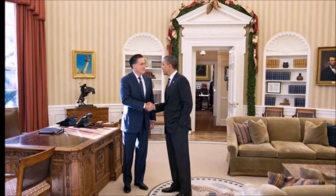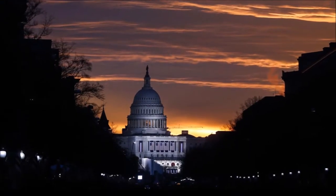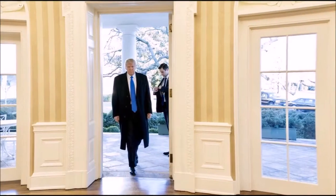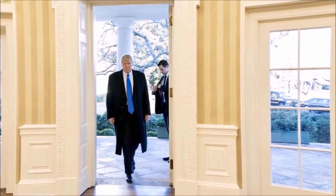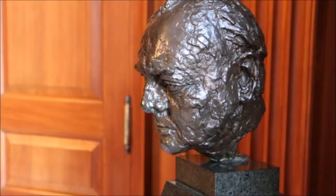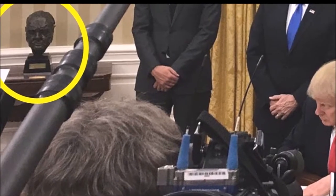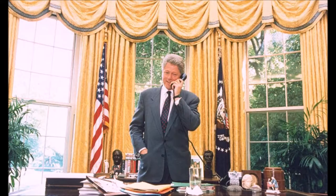So here you have two losers with the crappy couch and the crappy curtains hanging out. Then something changed. Somebody got inaugurated and a new day shined on the White House. Trump showed up. First thing Trump did was put the Churchill bust back in the Oval Office, because Obama had exiled it elsewhere.